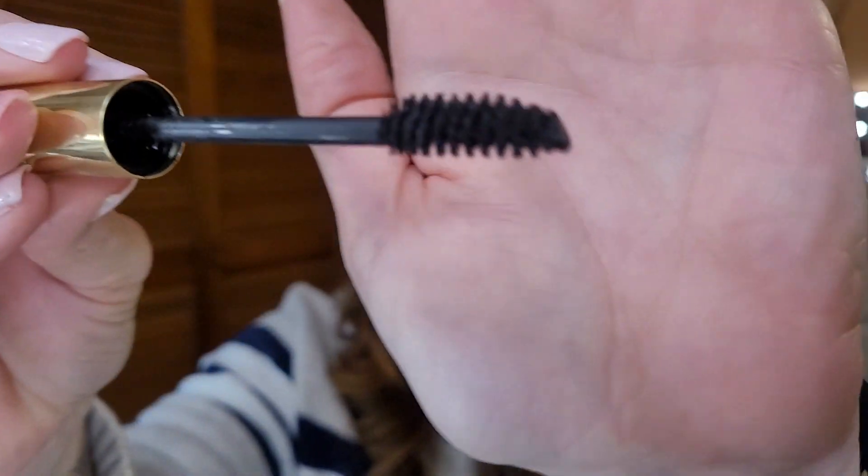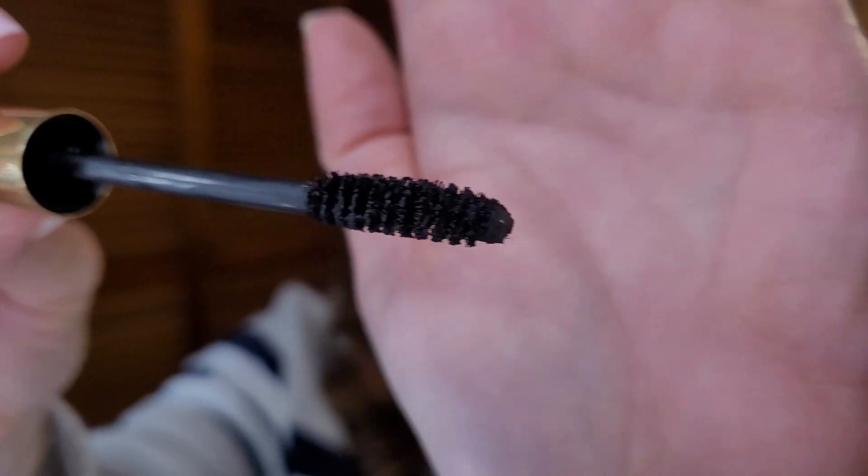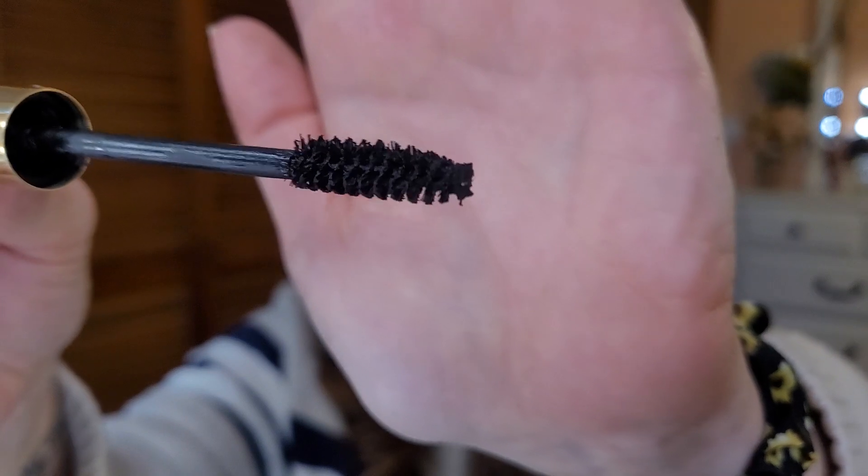Last but not least, I have some mascaras. The Thick and Fast High Definition Collagen Coat Mascara has a funky dual-sided wand — one side is flat and the other has a buffer. You use the flat side first and then go in with the buffer. It took me a long time to get used to and the formula dried out. I wouldn't repurchase this — it didn't stand out for me. I think I got it during the Ulta 21 Days of Beauty.